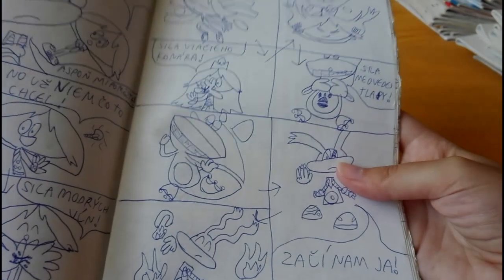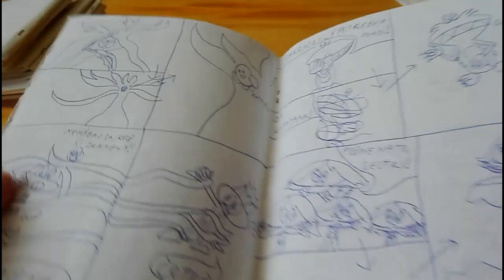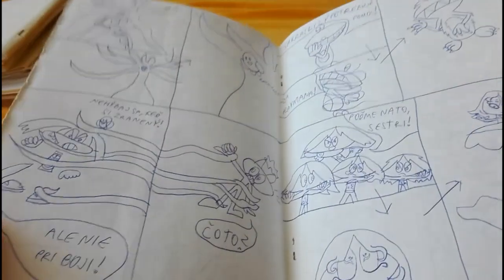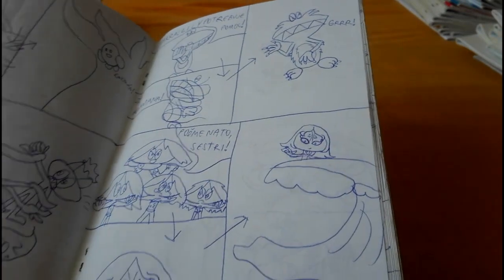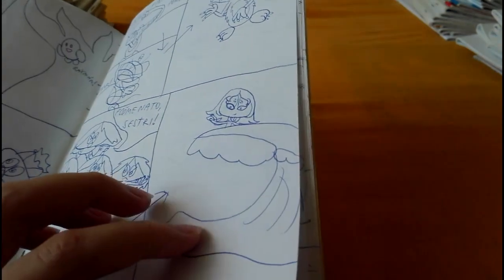Lily is going to transform into a tree with a bird on it because she has that power — remember that symbol. And Globox is going to transform into a bird like a symbol. And Lily is going to transform into this decent-looking form.